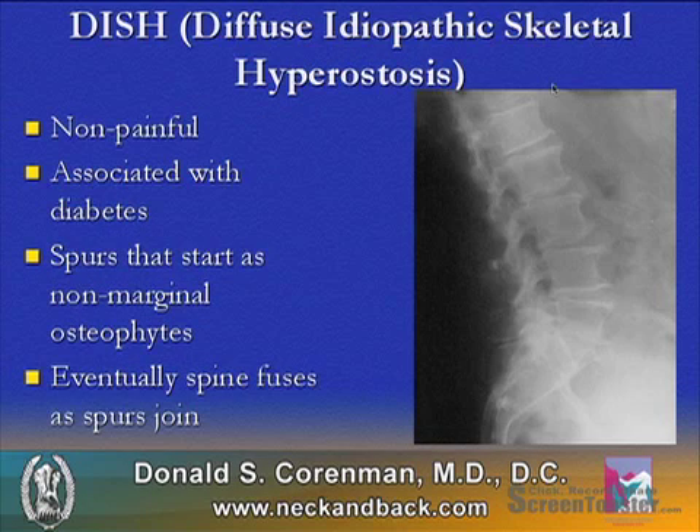DISH is diffuse idiopathic skeletal hyperostosis, also called Forestier's disease. This is a typically non-painful disease associated with diabetes. 10% of patients with diabetes will have this disease. It's characterized by large non-marginal syndesmophytes, where the spine starts becoming stiff and can eventually fuse together.